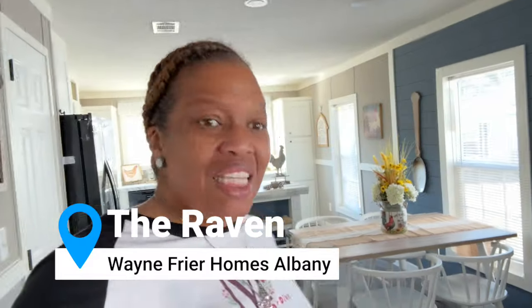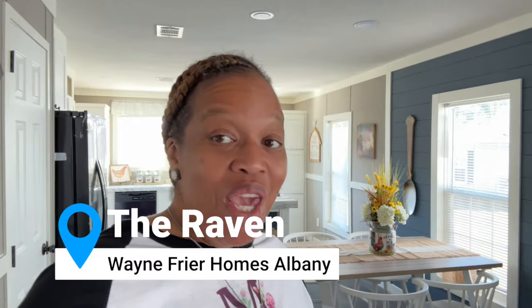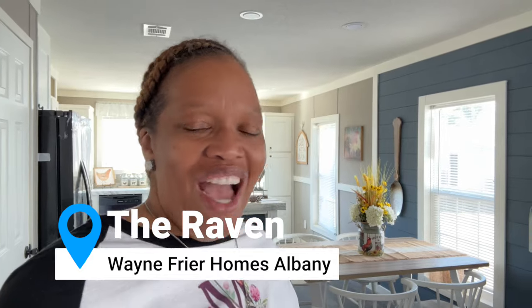Hey y'all, it's Christy from Homes and Things, and in today's video we are going to be touring the Raven. The Raven is out here — it's a Magnolia home out here at Wayne Fryer Homes in Albany, Georgia. I can't wait to show it to you, let's get into it.